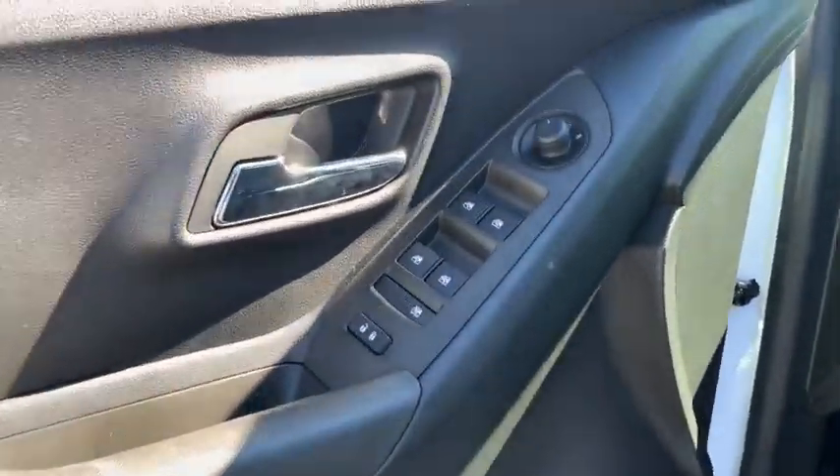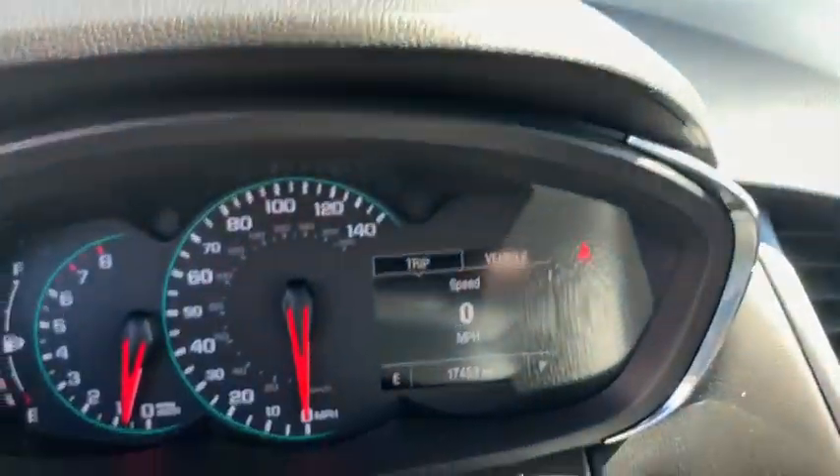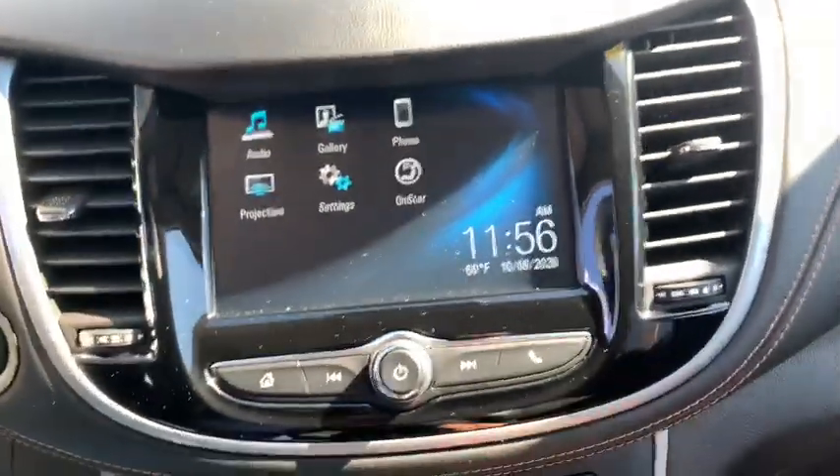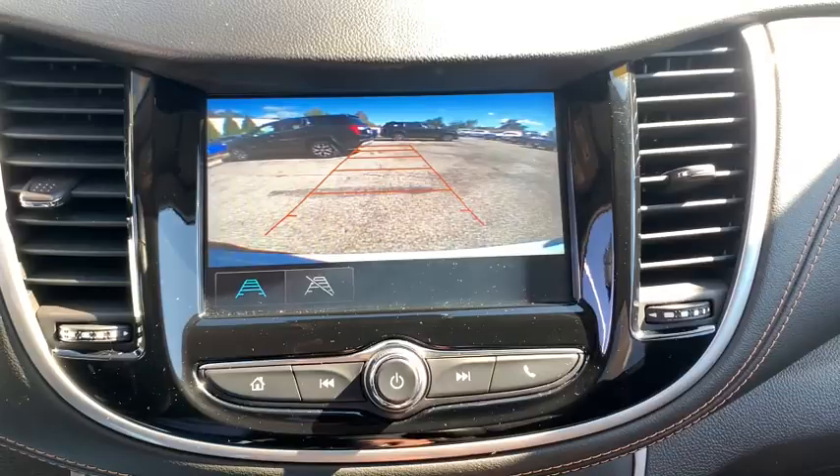Traction control, stability control, dual airbags, power steering, driver and passenger airbag, cruise control, keyless start, anti-theft security system, power windows, rear window defroster, clock, electronic stability control, security system.